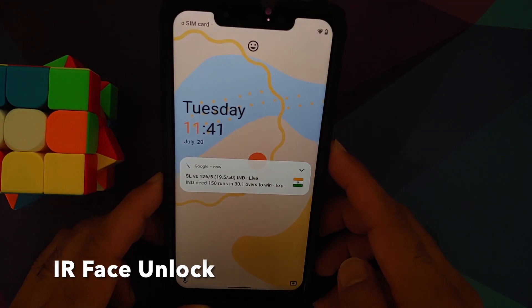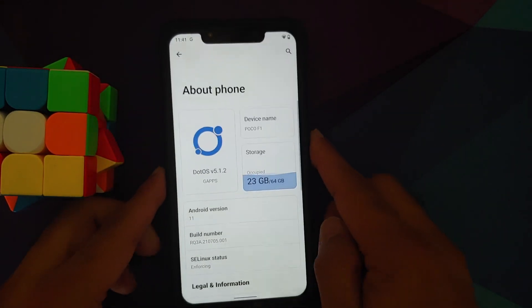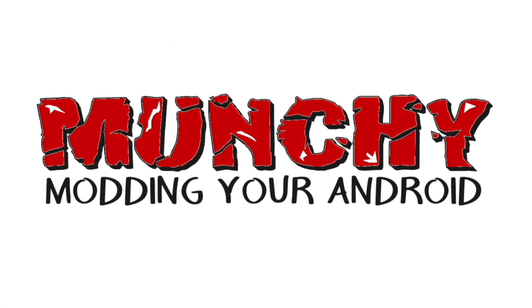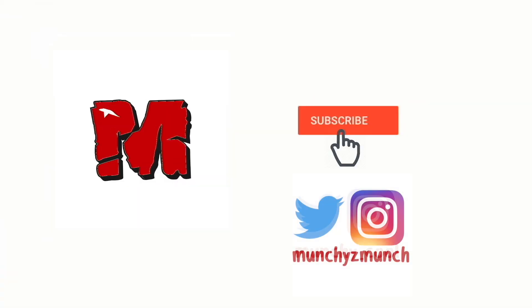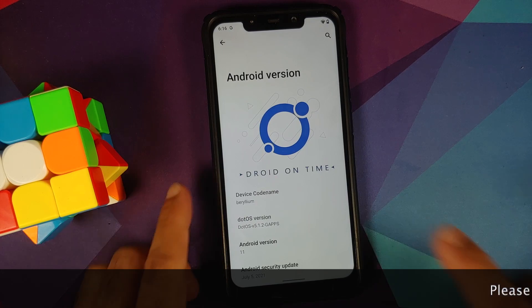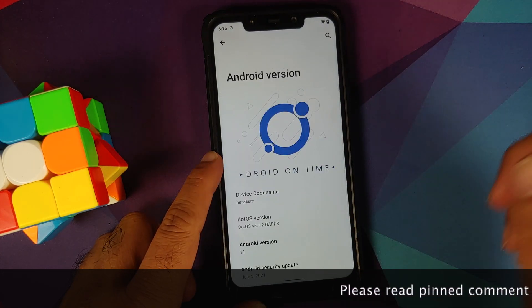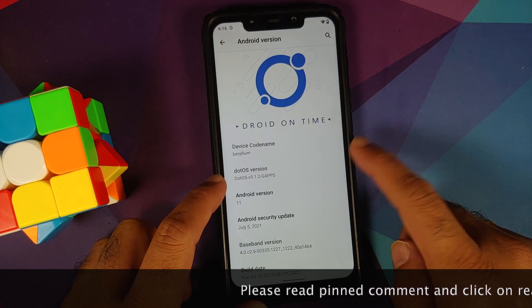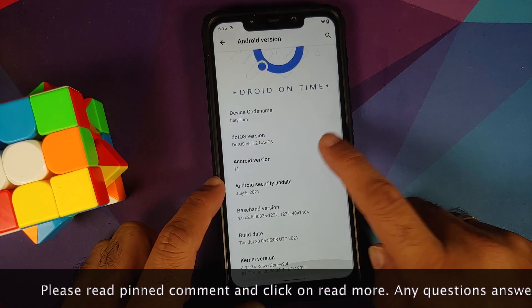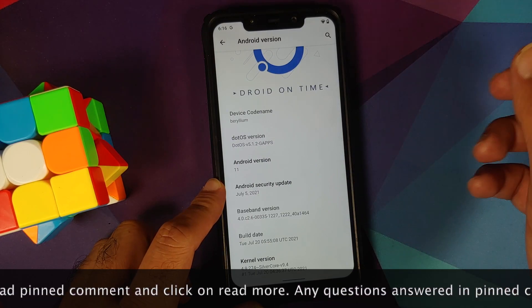Hey peeps, what's up — Punchy here, back with another video. In this video we're going to see what's new in dot OS official build version 5.1.2, based on Android 11, running on the Poco F1.